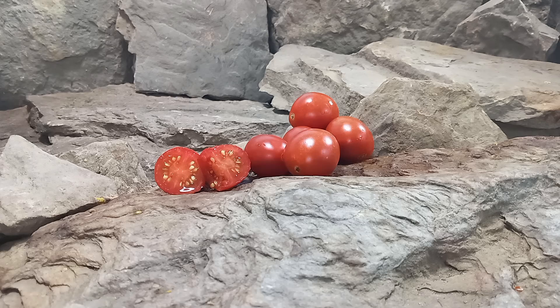It's juicy, very flavorful, but it's a balanced flavor. It doesn't go towards the sweetness or the acidic side. It's just that mellow, nice blend of flavors. All in all, a good tasting tomato.